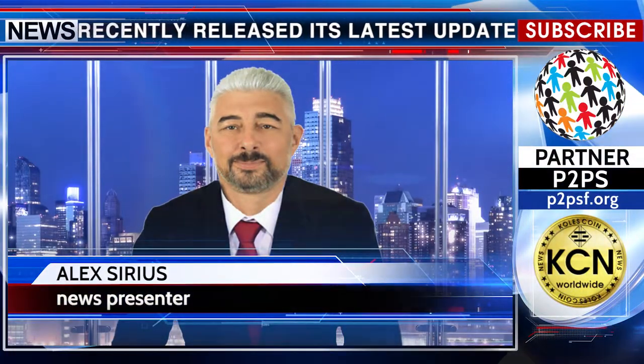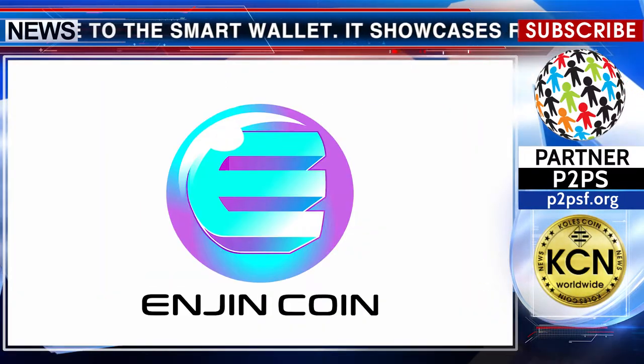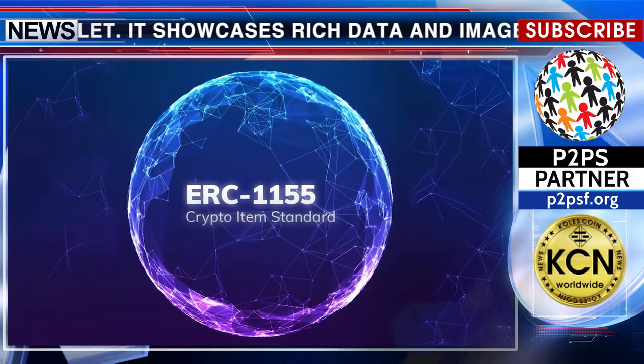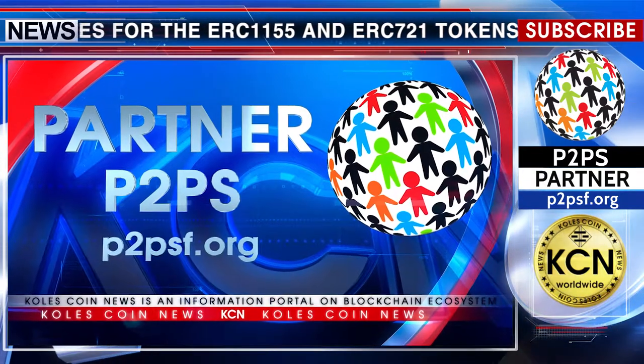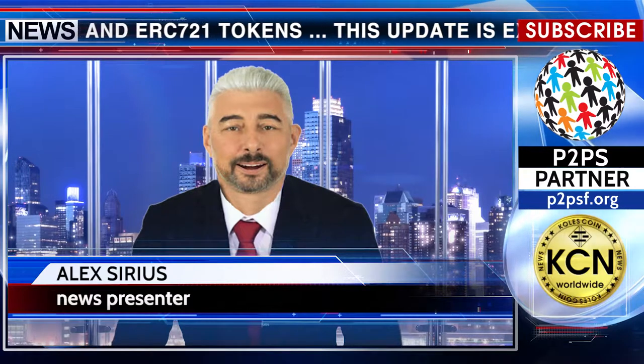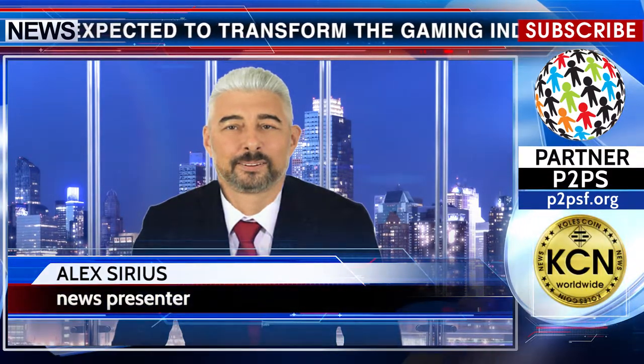Engine recently released its latest update to the smart wallet. It showcases rich data and images for the ERC-1155 and ERC-721 tokens. This update is expected to transform the gaming industry. Bitcoin Exchange Guide reports that they are thrilled to officially announce the release of the second major update for the Engine wallet.